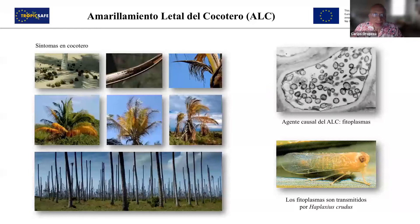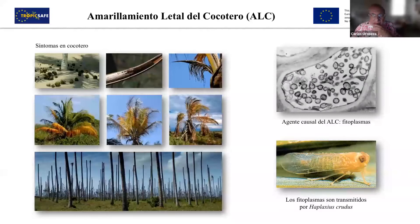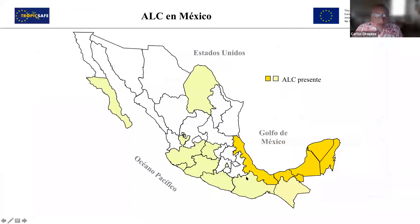One of those causes is lethal yellowing, ALC, and other similar illnesses. These are caused by phytoplasma, which inhabit the phloem of the tissues of the plants and are transmitted by insects that suck the phloem. We have ALC in Mexico — what you see in lighter yellow is 100 times less incidence than the more pronounced yellow. The Gulf of Mexico has the greatest incidence, and in the peninsula it has decreased due to the use of resistant materials.